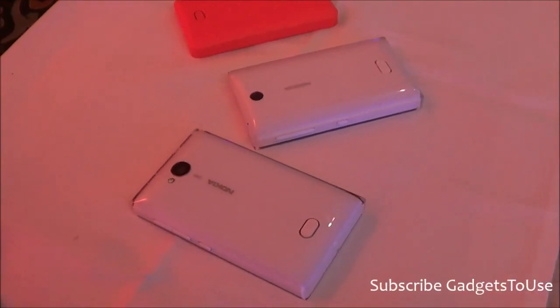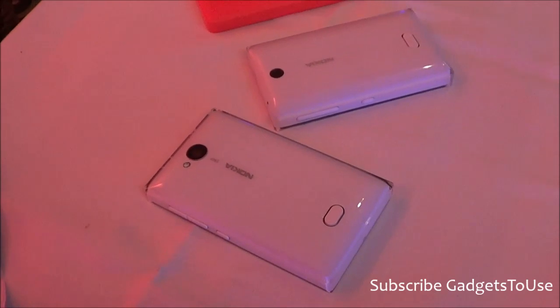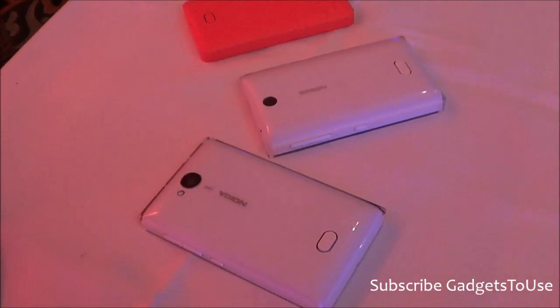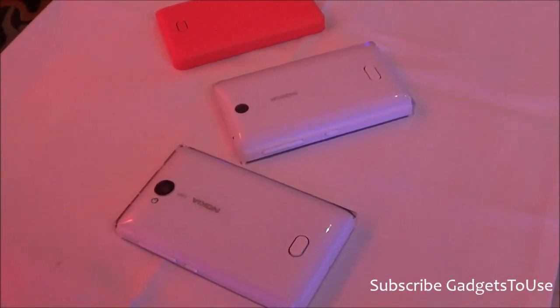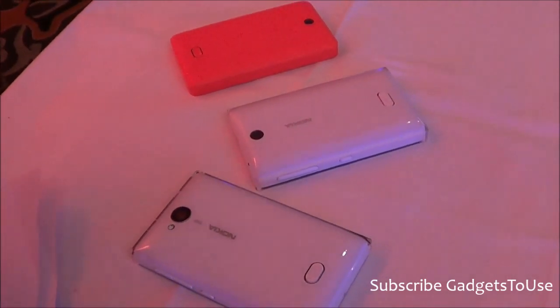Hey guys, this is Abhishek from Gadgetube.com and today we are here at the Nokia event. Nokia has just announced the pricing for the Nokia Asha series phones including Nokia Asha 502, 503, and the price has also been announced for the Nokia Asha 501.